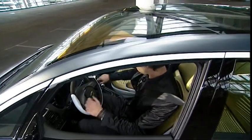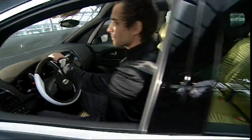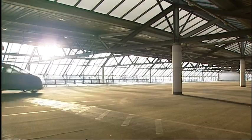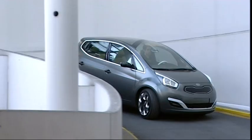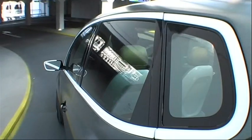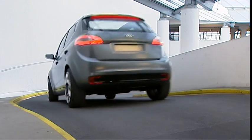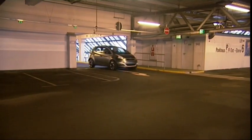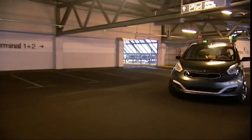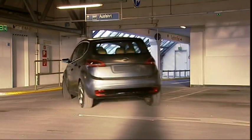With its No. 3 concept, Kia hopes to carve a new niche in the segment of mini MPVs. The main feature of this eye-catcher is its unconventional design. The No. 3 presents the Kia face of tomorrow with its striking combination of grille, bumper, headlights and brand logo.